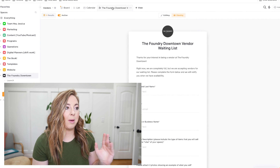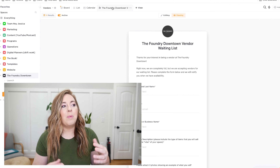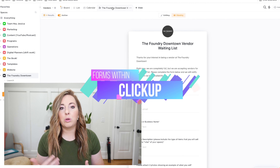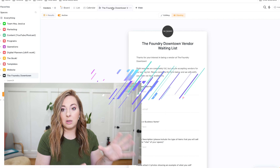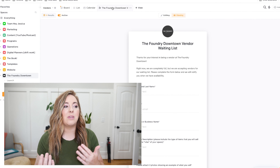Another feature I absolutely love and use all the time — for bonuses in my programs and more — is forms inside of ClickUp. ClickUp has a form builder, similar to Typeform or Google Forms, but built right into ClickUp. It doesn't have all the same features as Typeform, but to me it's worth having a few less features knowing that the form goes directly where I want it to go in ClickUp.